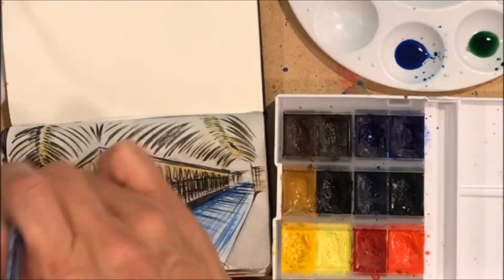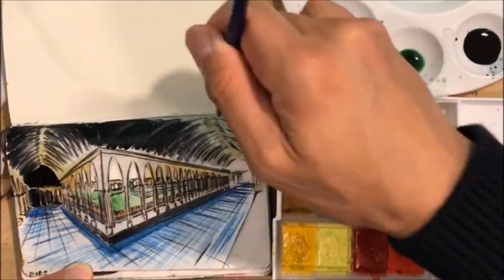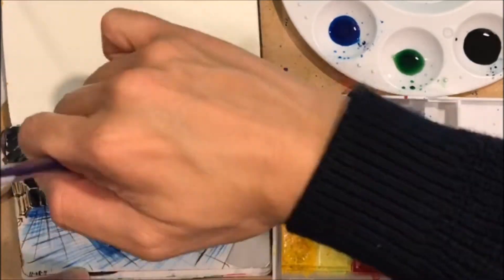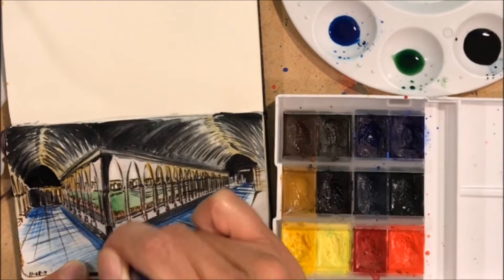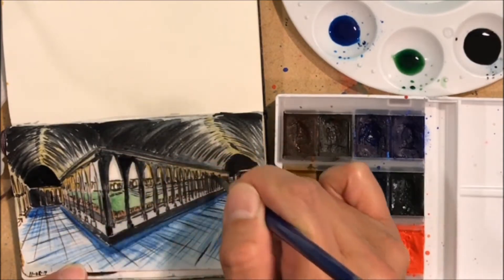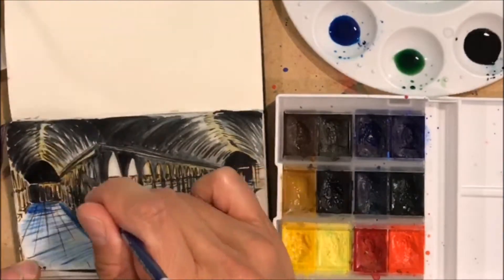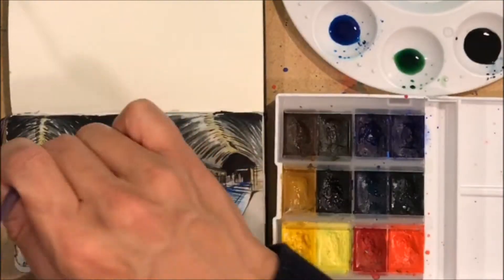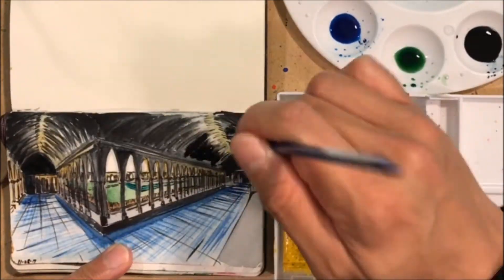I just noticed it kind of looks like a temple, which is kind of cool. There's a vaulted ceiling. I'm giving more black to the areas that are receding away from the viewer, and the columns themselves I give dark green and black too, so as to give contrast between the lighted grass area in the center.